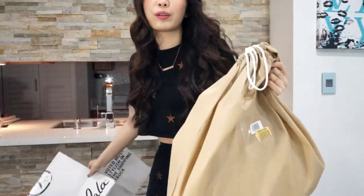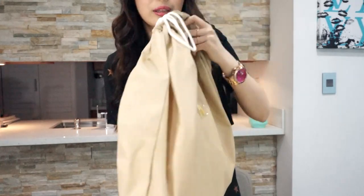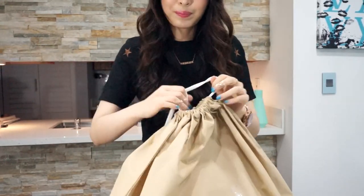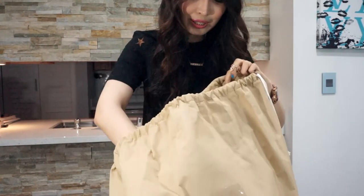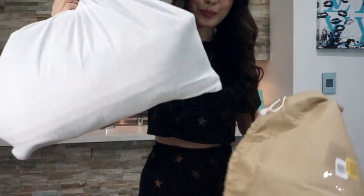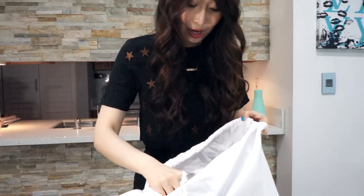I guess it doesn't come with a Louis Vuitton dust bag, so that's why they sent me this kind of dust bag. It's okay, it's a Pretty Love item — I don't have high expectations. Oh my god, this is nice. So after I open it up, there's another dust bag. I'm so nervous. This is the first time I purchased a Pretty Love item.